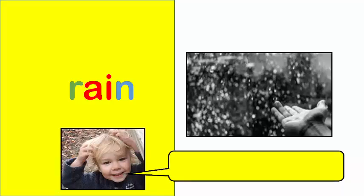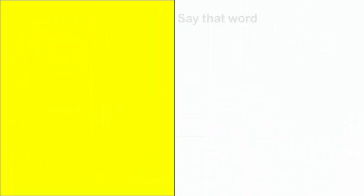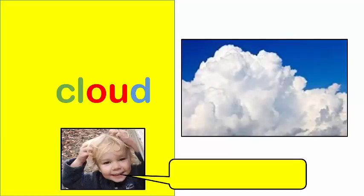Rain. Rain helps plants grow. Snow. Cloud. Here is a big cloud.